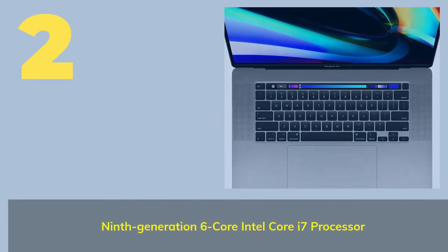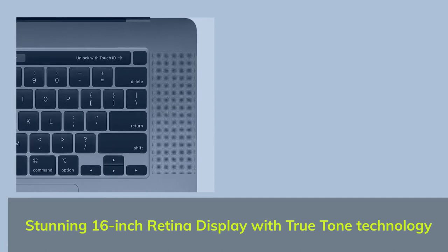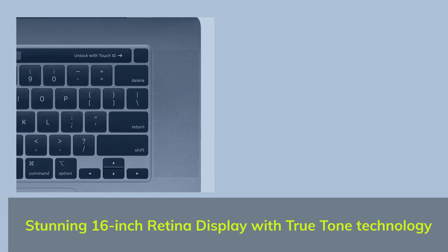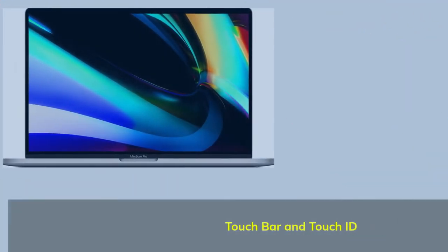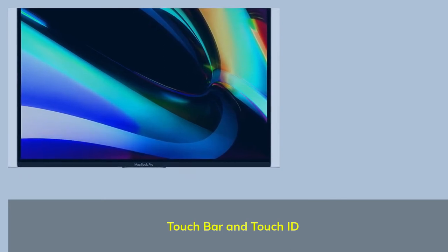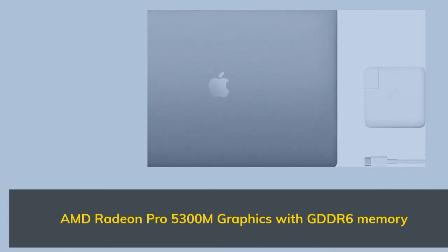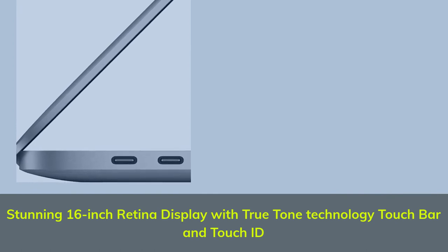Number two: ninth generation six-core Intel Core i7 processor. Stunning 16-inch Retina display with True Tone technology. Touch Bar and Touch ID. AMD Radeon Pro 5300M graphics with GDDR6 memory.